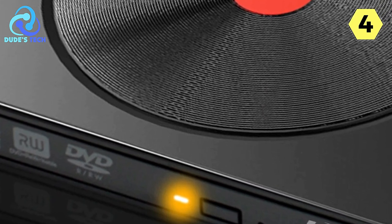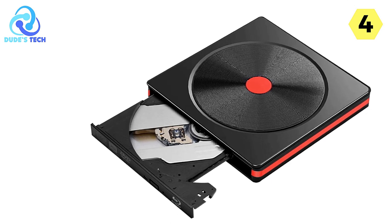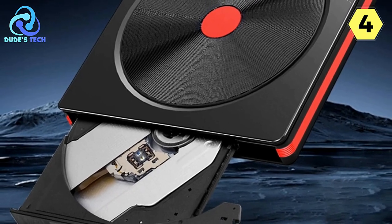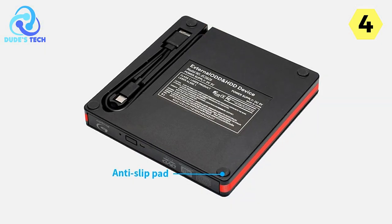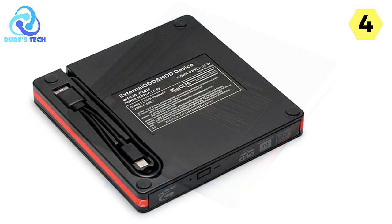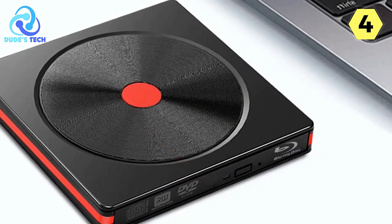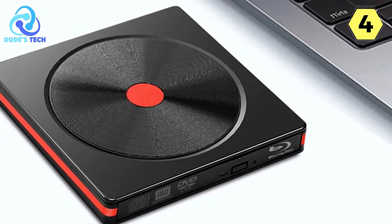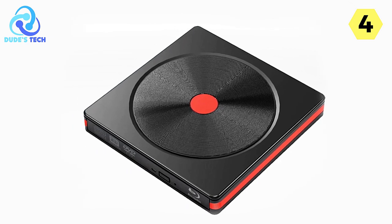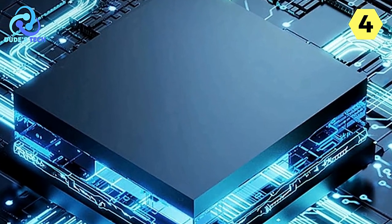The device's imported movement is another impressive aspect, boasting an inner core that's both powerful and reliable. This imported brand movement ensures seamless and smooth performance, allowing you to enjoy efficient reading and writing of CD, VCD, and DVD content. With a USB 3.0 transmission protocol, the Tishrik Blu-ray DVD player delivers high-grade stable performance. This protocol guarantees that data transfer is swift and stable, allowing you to access your content without delays or interruptions.